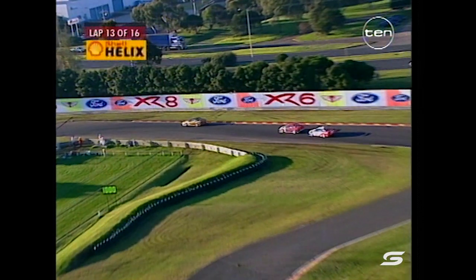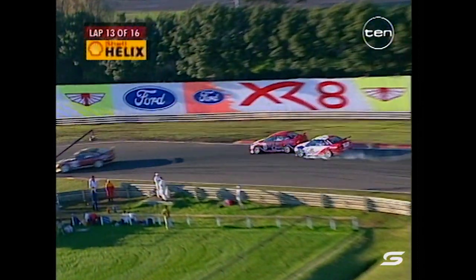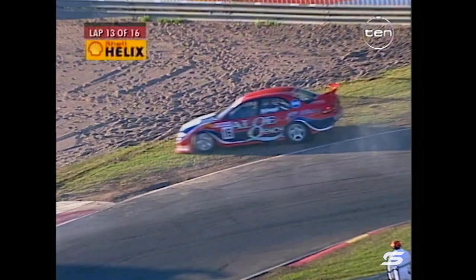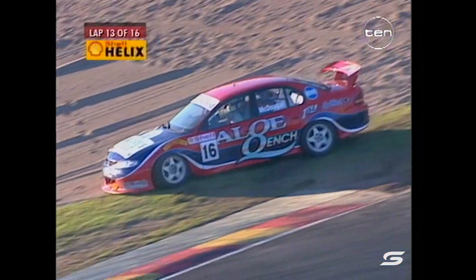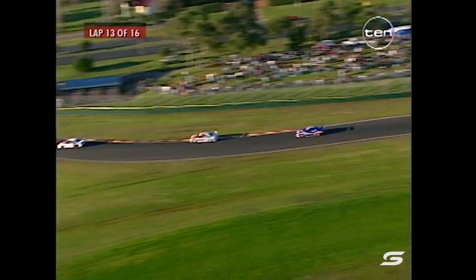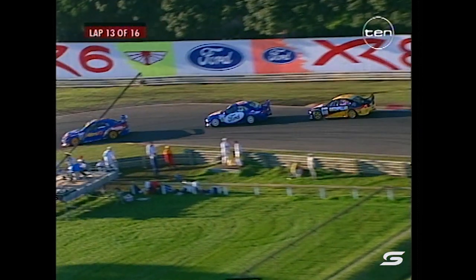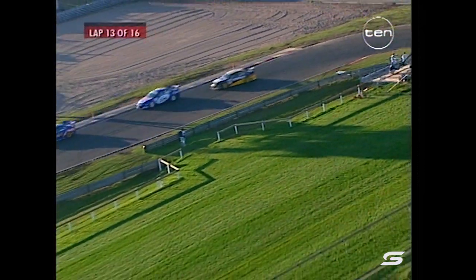Here's a Shell Helix replay of an earlier incident. Mark Noski... no, Todd Kelly hitting Dougal McDougal. Did he keep it out of the sand? Looks like he did. Todd Kelly - they are the whole HRT cars.